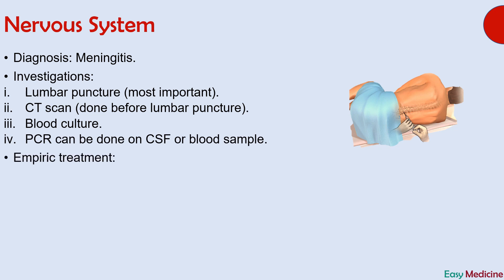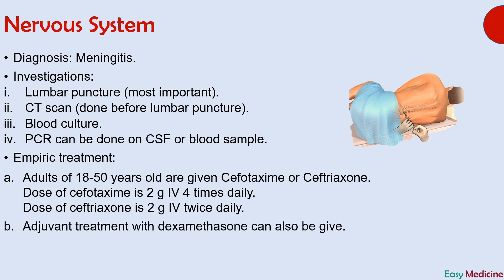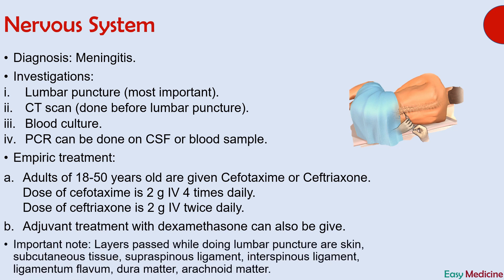For empiric treatment in adults aged 18 to 50 years, cefotaxime or ceftriaxone are given. The dose of cefotaxime is 2 grams IV four times daily, while the dose of ceftriaxone is 2 grams IV twice daily. Adjuvant treatment with dexamethasone can also be given. An important point about lumbar puncture: the layers passed during this procedure are skin, subcutaneous tissue, supraspinous ligament, interspinous ligament, ligamentum flavum, dura mater, and finally arachnoid mater, after which you reach the subarachnoid space containing CSF.